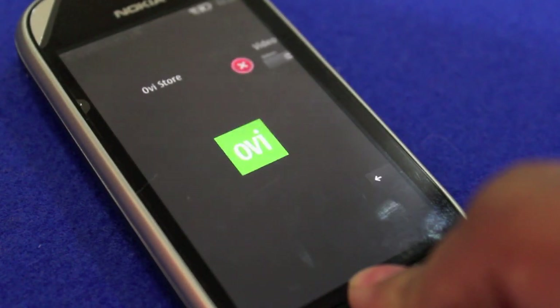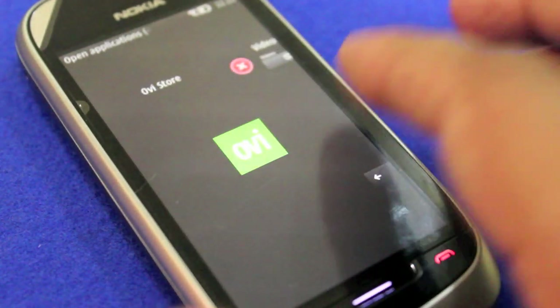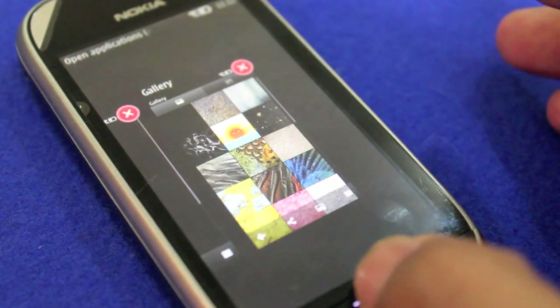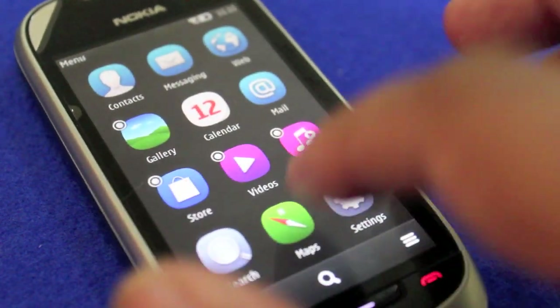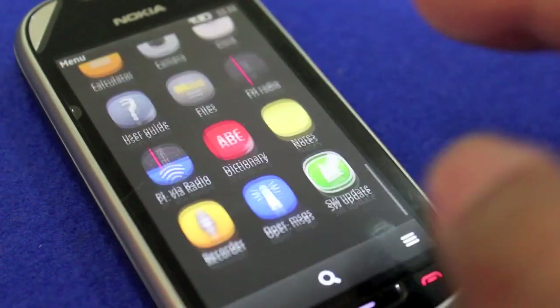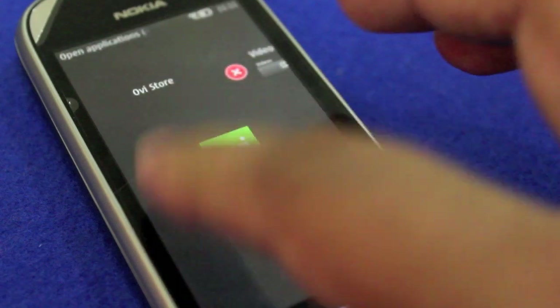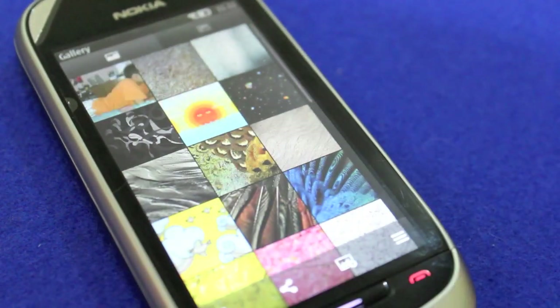So you press and hold the button and you see that the new multitasking view is very much like Windows Phone, where you get these apps right there but you can close them — which is the advantage of the true multitasking on Symbian. Gotta love that. Very fast and nice, and you can switch to anything right there.